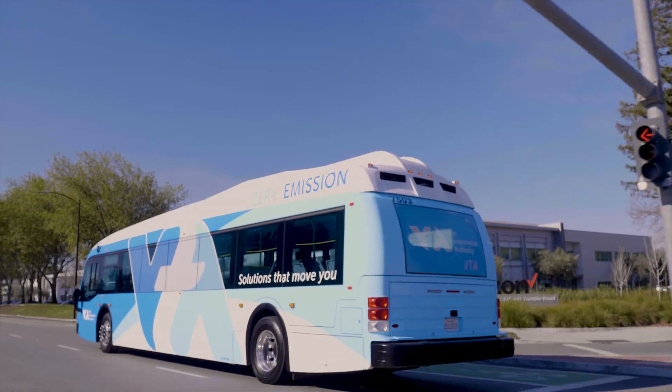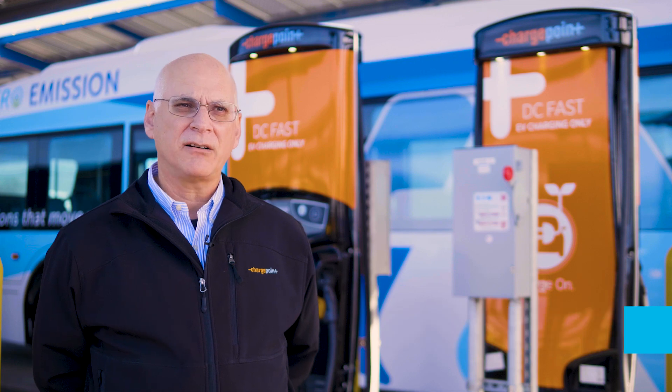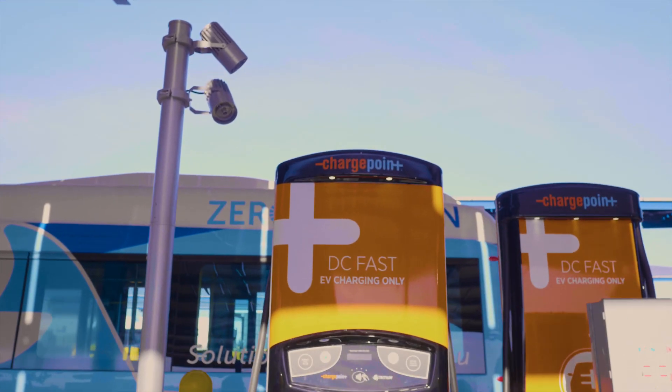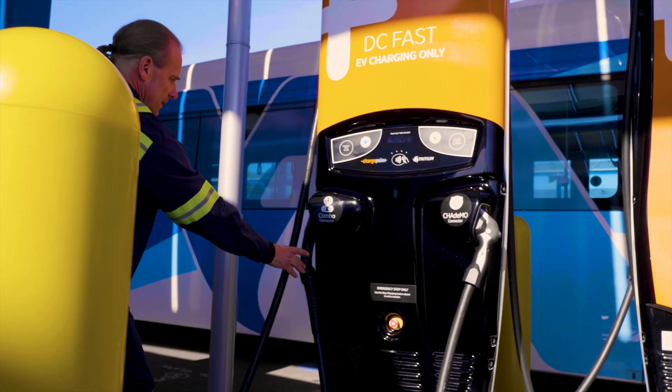For a bus agency with a large number of electric buses, this project is essential. ChargePoint has two major roles in this project: one is to provide the hardware used to charge the buses, and the second is to provide the software and controls for charging the buses from beginning to end.